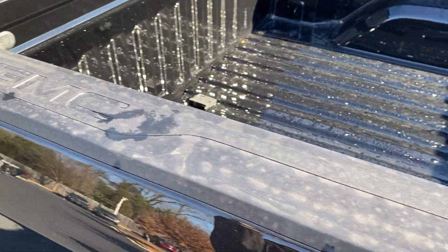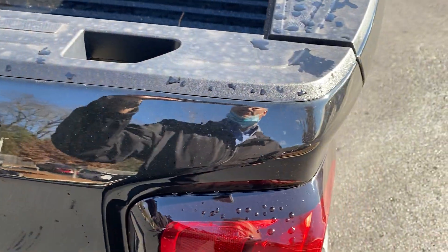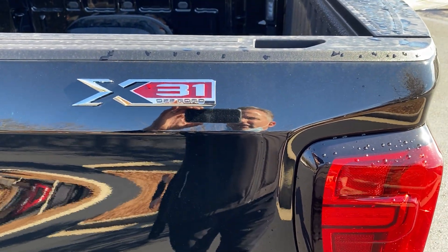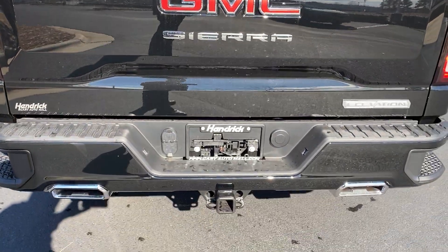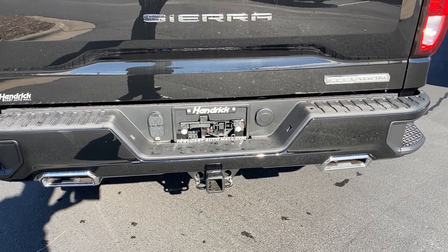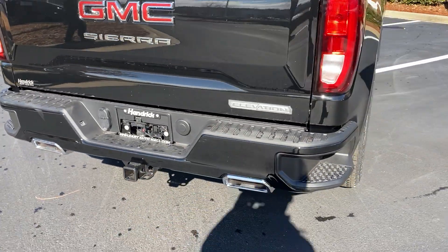It has these nice — a little bit of rain on them at the moment — but these nice plastic rail caps all the way around to protect the top of your bed. We've got the X31 off-road package. You have your full towing capability on the back here. You can see the dual chrome exhaust tips as well — looks really nice on the back.